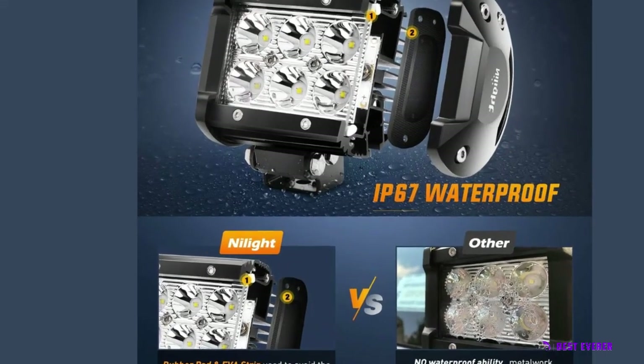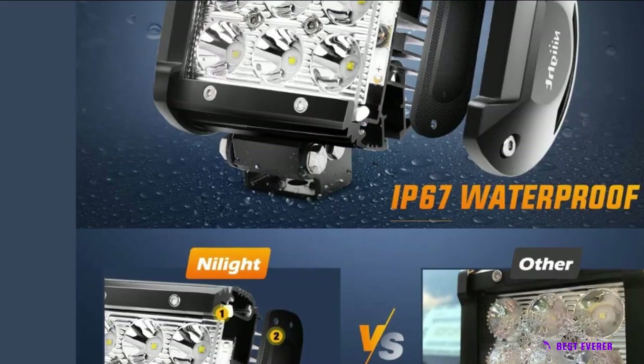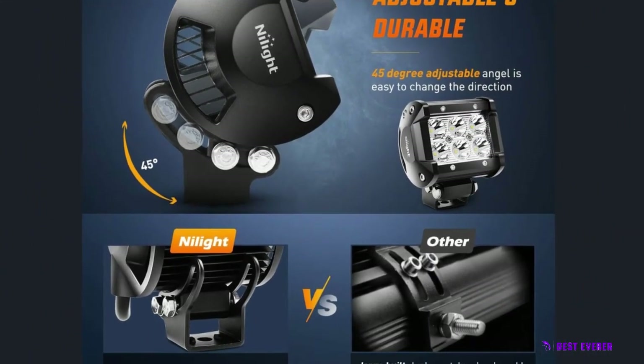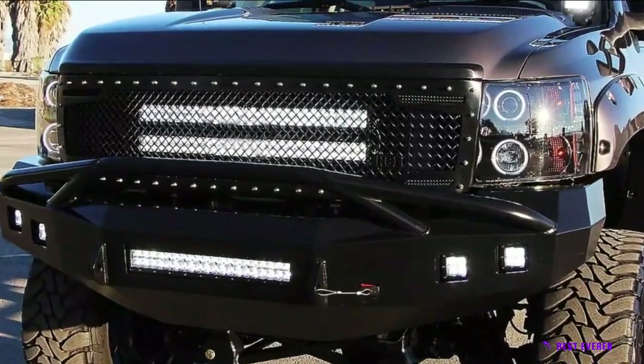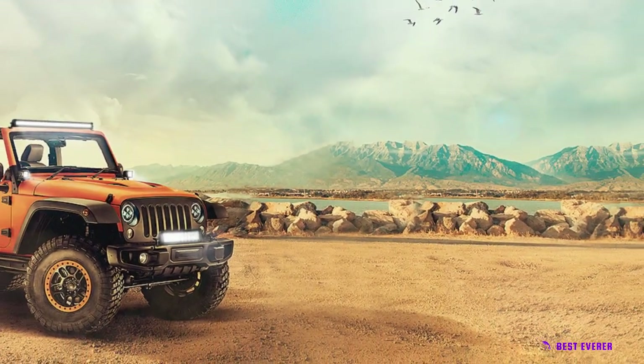Additional lighting applications include excavators, dozers, road rollers, cranes, mining equipment, tractors, harvesters, grain drills, fire engines, rescue vehicles, and more. Household lighting examples include indoor, outdoor, and garden lighting.